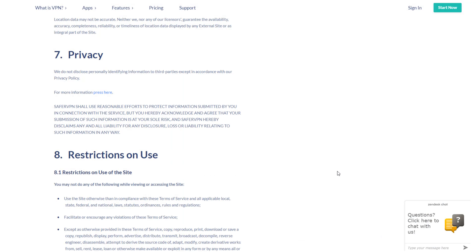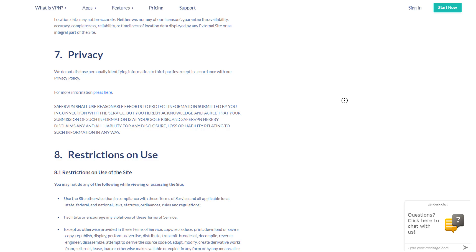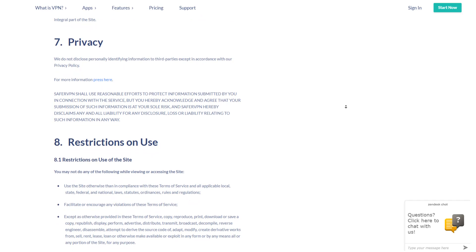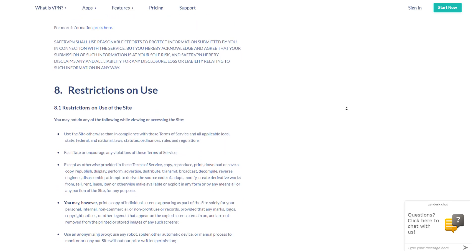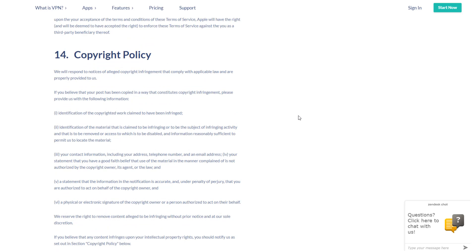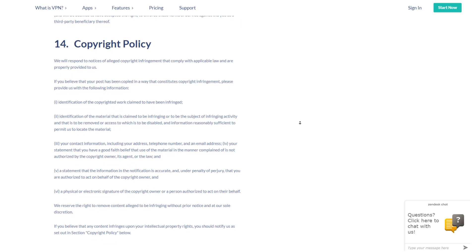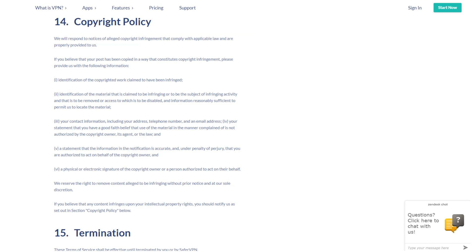Regarding SaferVPN's privacy and policies, being located in Israel is great for the lack of mandatory data retention, but their friendly relationship with the USA and the NSA isn't an ideal situation. However, since SaferVPN doesn't log any data that would be of interest to intelligence agencies — such as anonymous bandwidth usage and timestamps — anything they might get would be pretty much useless without any identifying information. Keep in mind that if you pay with a credit card, that opens up more opportunities for your personal information to be revealed, so I'd recommend paying with Bitcoin to be on the safe side.